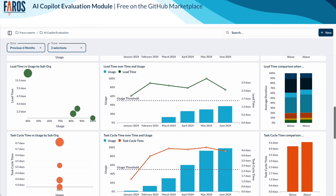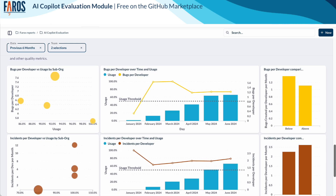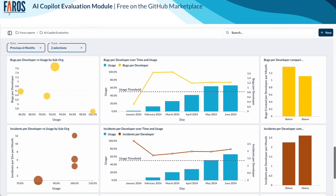With more usage, downstream impact on quality can start to be felt more acutely, either in a positive or a negative way. With Pharos, you can monitor the effect on incidents, bugs, and other quality metrics.